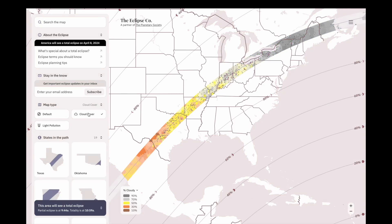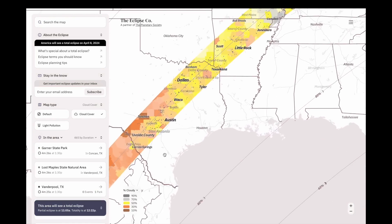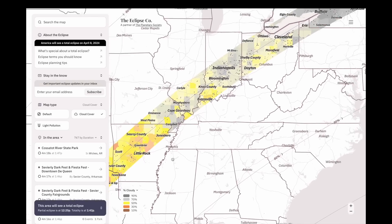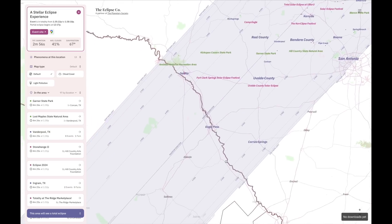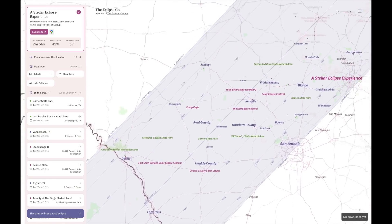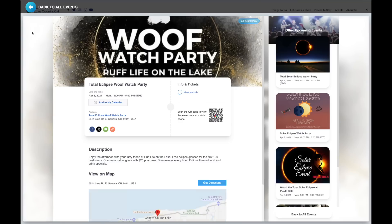I also really like this map from the Eclipse Company that not only shows you the percentage chance of cloud cover along the line of totality, but also shows eclipse events and viewing parties organised by communities in those areas so that you can plan where you'll be on the day.